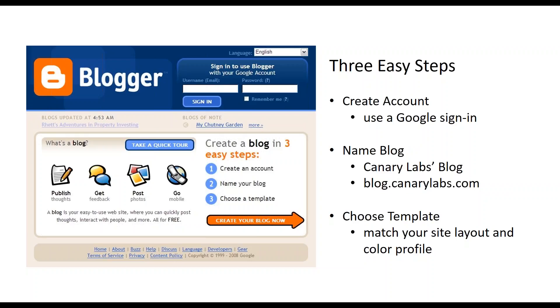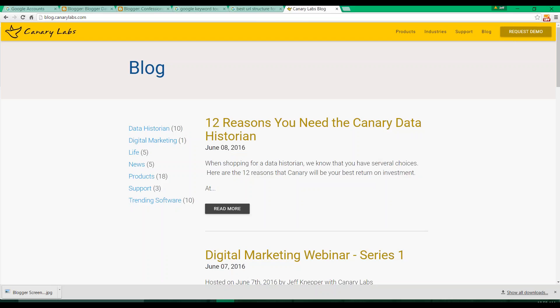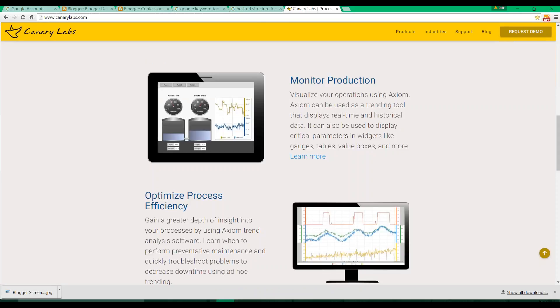Finally, just choose your template. I would choose something very simple and plain — you can then customize the color profile to match your website. The idea is to incorporate your blog into your website, essentially wrapping it with your site. Look at the Canary Labs blog — it's incorporated into our existing page with our page header at the top as well as our typical page footer at the bottom. When we shift from our blog to our regular site, it feels relatively seamless. The user doesn't feel like they're visiting two different sites.